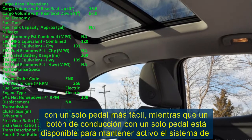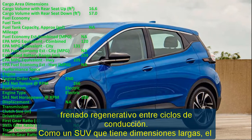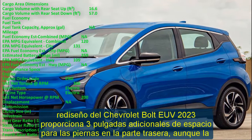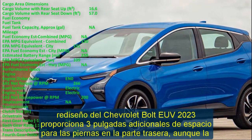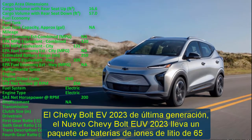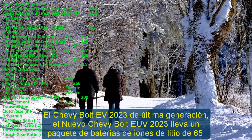When fully charged, the 65 kWh battery pack allows it to travel approximately 250 miles on a single charge. You can also use a public DC fast charger to add up to 95 miles in 30 minutes. The Bolt EUV 2023 uses a single electric motor drive which produces a total power of 200 horsepower and a torque of 266 lb-ft, with power sent to the front wheels only.